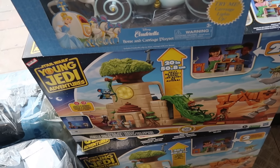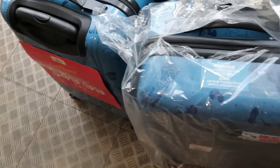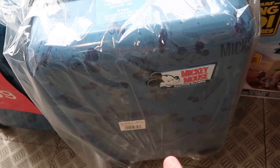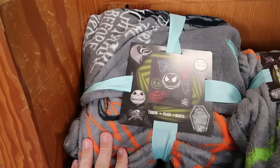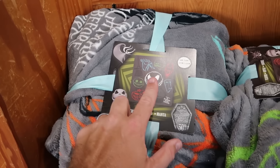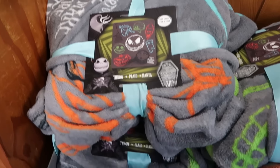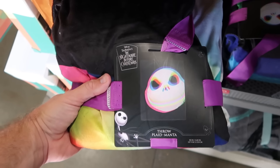Right underneath there is a playset from Star Wars Young Jedi Adventures with lights, sound effects, and action figures for $30 a piece. Over here is more classic carry-on size luggage, only $50 a piece — 21 inches with Mickey Mouse and a rubber patch that says 'Mickey Mouse All-Time Classic.' Also a whole bunch of brand new blankets and throw pillows, including one for the 30th anniversary of Tim Burton's Nightmare Before Christmas with Jack, Sally, Lock, Shock, and Barrel. These are really fuzzy, 50 by 60 inches, $25 marked down from $70.